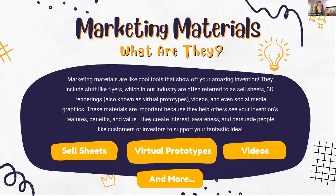Marketing materials also include videos, social media graphics, and a lot more. These types of materials are important because they help others see your invention, its features, its benefits, and its value. They help create interest, awareness, and persuade people like customers or investors to support your idea. To summarize, the main things you'll usually see when talking about marketing materials for this industry are sell sheets, virtual prototypes, and videos.